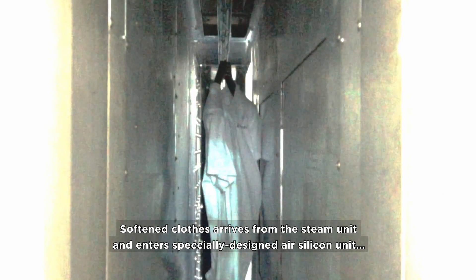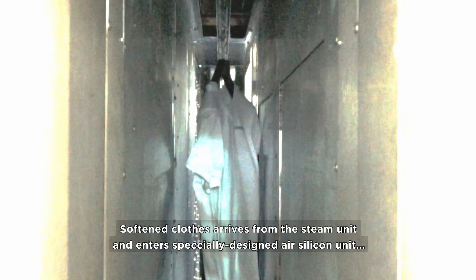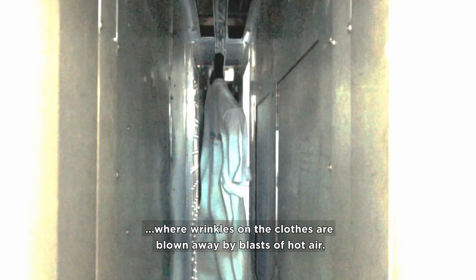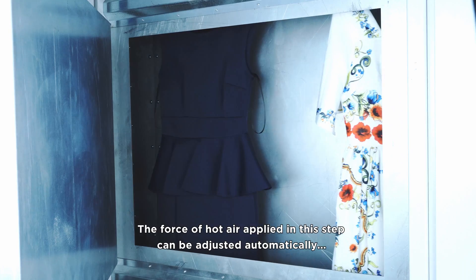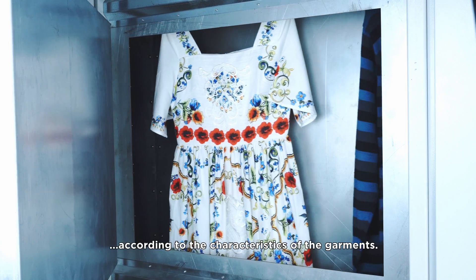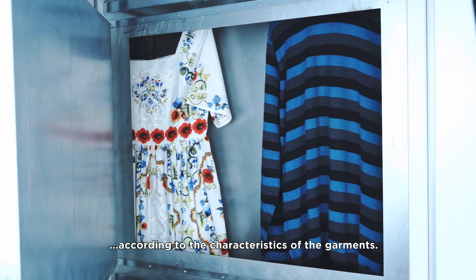3. Air Unit. Softened clothes arrive from the steam unit and enter a specifically designed air-silicon unit, where wrinkles on the clothes are blown away by blasts of hot air. The force of hot air applied in this step can be adjusted automatically, according to the characteristics of the garments.